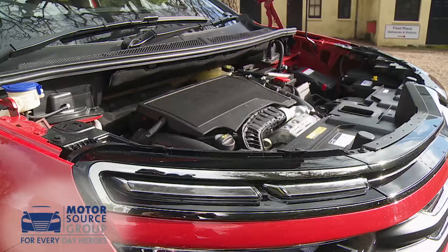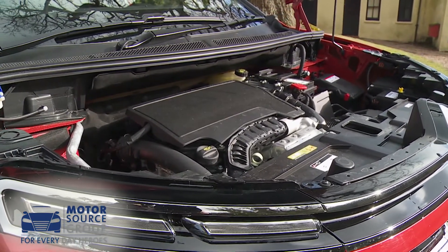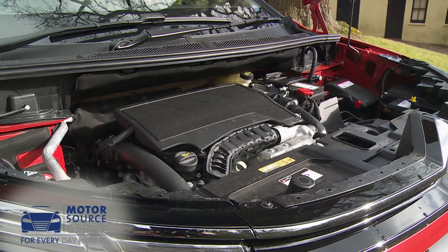Most buyers will be selecting between the two 130 horsepower units. The range kicks off with the 1.2-litre three-cylinder PureTech petrol power plant that we've been trying here, which, referencing WLTP recorded figures converted back to the NEDC cycle, manages up to 44.2 mpg on the combined cycle and up to 118 grams per kilometre of CO2.